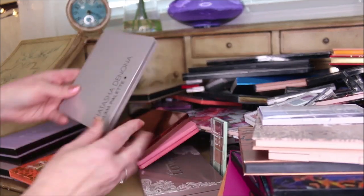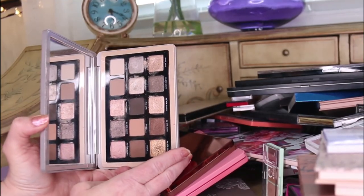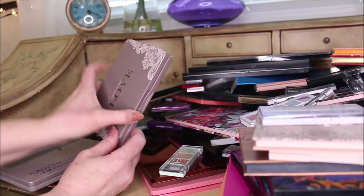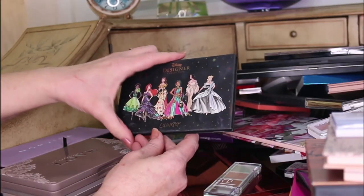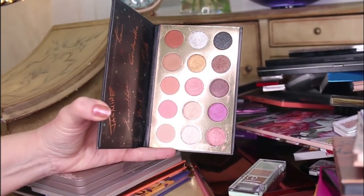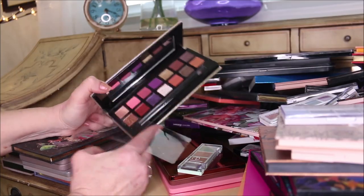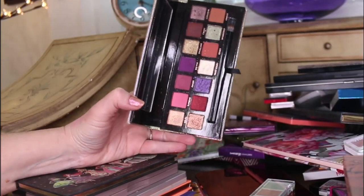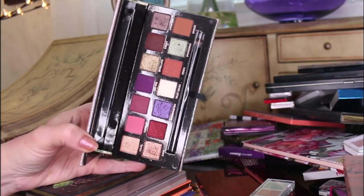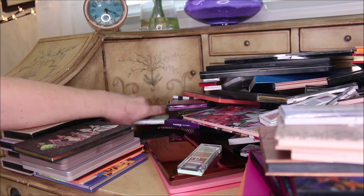The Natasha Denona Glam palette - I'm keeping that one, I've really been enjoying it. My Sydney Grace Enduring Love is not going anywhere - you all know how much I love this. The Designer Collection from ColourPop of the Princesses is a lighter-toned palette that I love and I'll be keeping. The Jackie Aina Anastasia Beverly Hills palette - I don't reach for it a lot but they did a fantastic job. It works beautifully on deeper or dark skin tones, so I'm keeping that one.